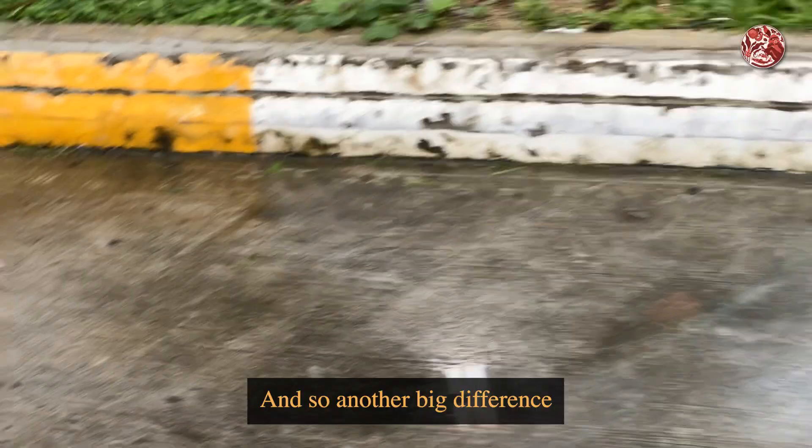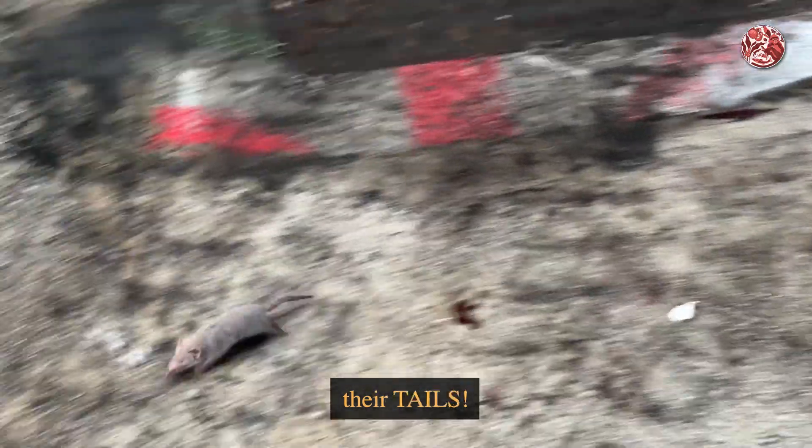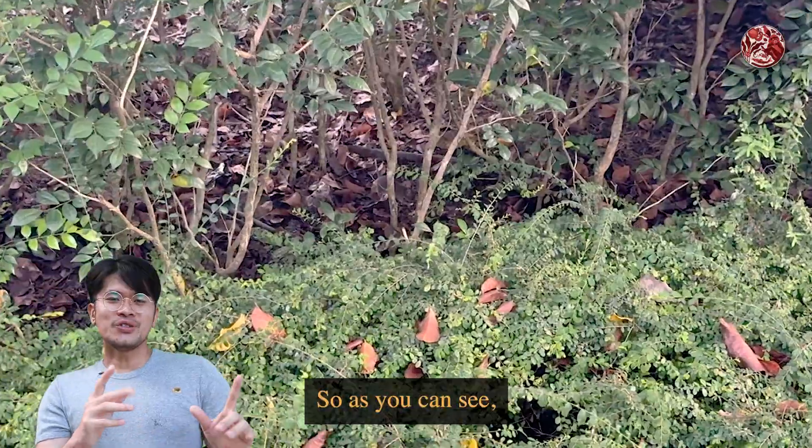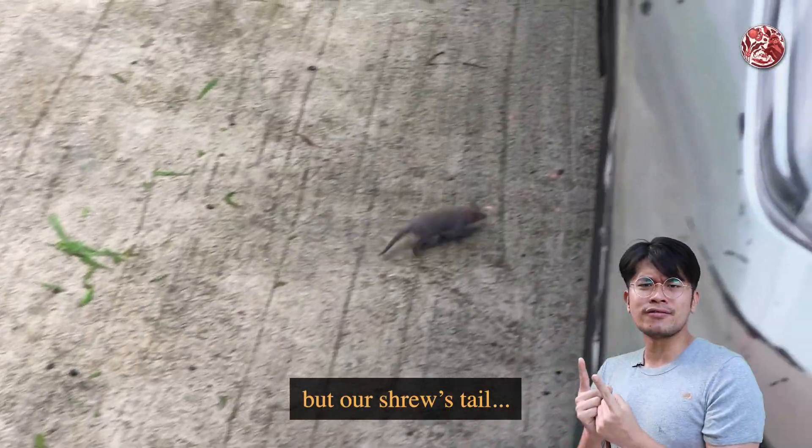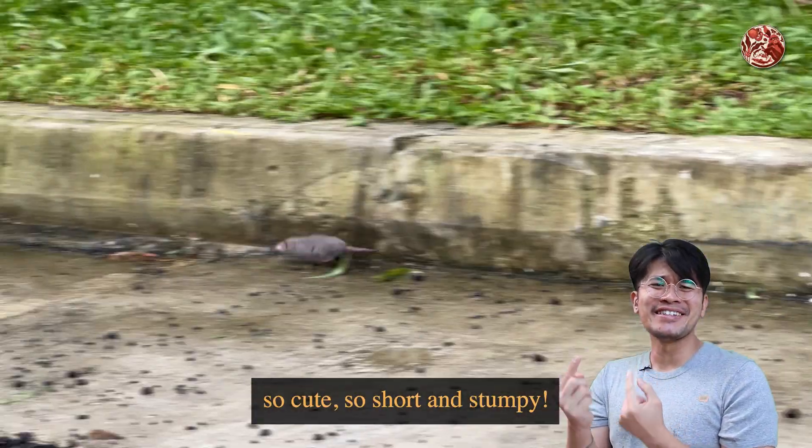Another big difference between the rat and the shrew is their tails. Our rat's tail is very long and thin, but our shrew's tail — so cute — is short and stumpy.